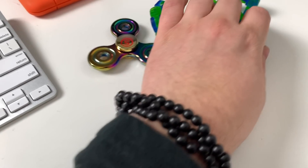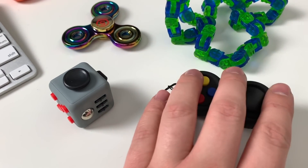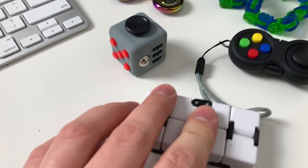Okay, so we've got them all laid out: the fidget spinner, the Clicks, the classic fidget cube, the weird rectangle cube fidget thing, and the joypad one. Let's rank them. Number one: the fidget spinner. Number two: the Clicks. Number three: the classic fidget cube. Number four: the joypad one. And number five: the white rectangle one.